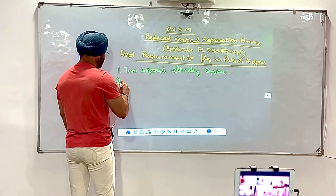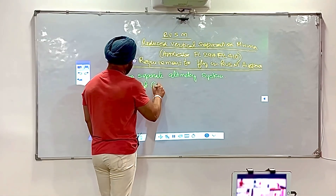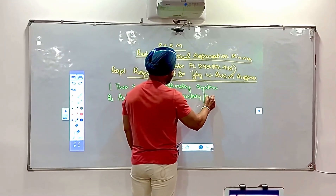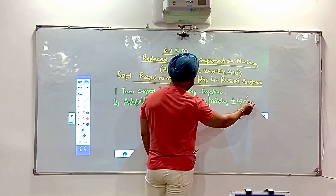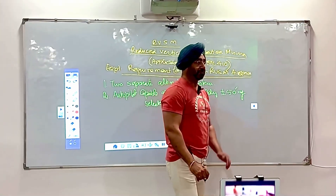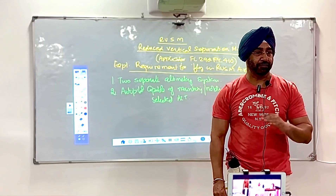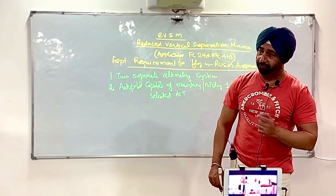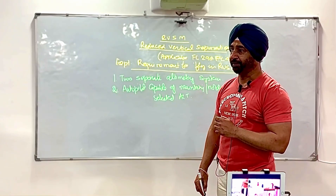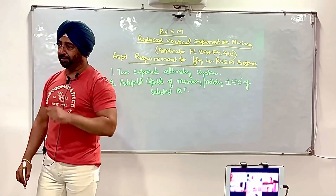The second requirement is an autopilot capable of maintaining — or holding — plus or minus 50 feet of the selected flight level. RVSM involves a certification process, normally done for the fleet or for individual aircraft by the certifying agencies. Many private jets, when acquired, go through a separate testing procedure for RVSM airspace certification. So the autopilot must be able to maintain the selected altitude within plus or minus 50 feet.